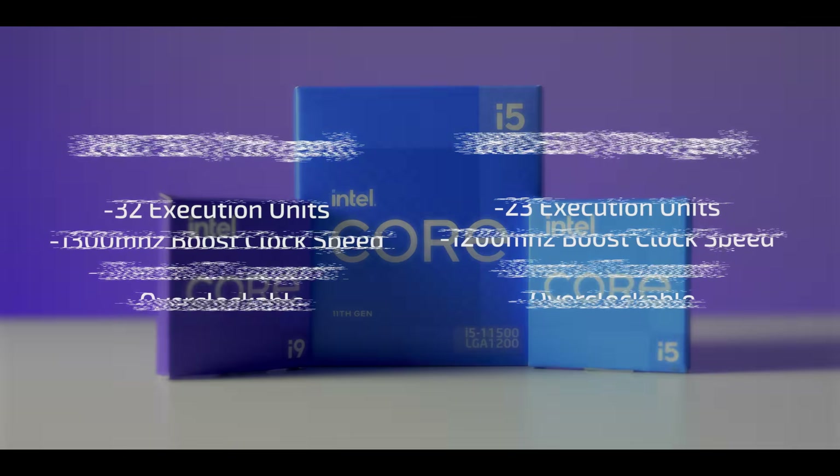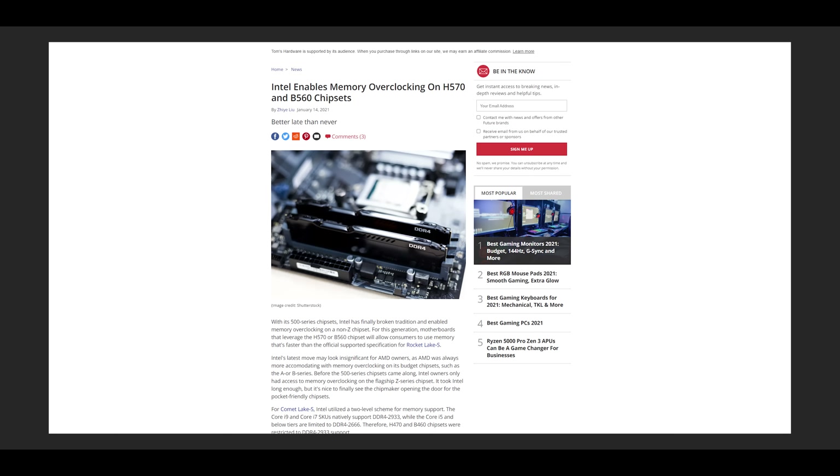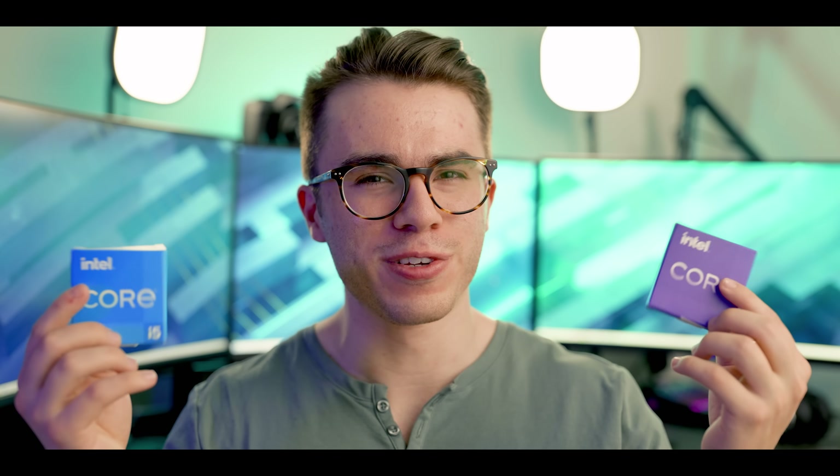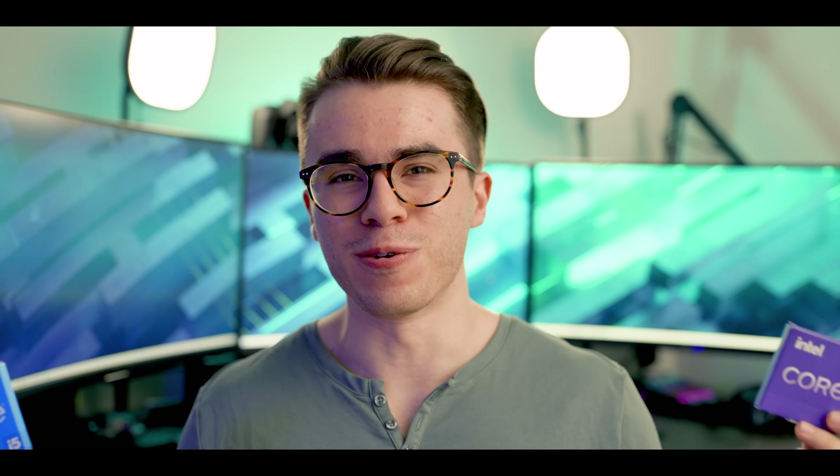To quickly talk specs: the new UHD 750 graphics have a higher turbo and base clock speed, more execution units, support for DirectX 12.1, and are overclockable just like the old 630. On top of that, B560 mid-range Intel motherboards for these CPUs allow memory overclocking, which is great for integrated graphics since they pull from system memory rather than dedicated VRAM. Faster system memory directly correlates to more frames per second for integrated graphics, so you can pick up a B560 board and 3600MHz RAM to fully utilize the UHD 750 without spending on a Z590 motherboard.